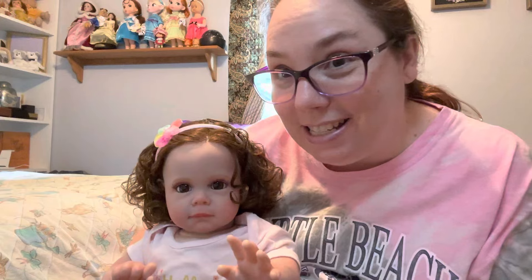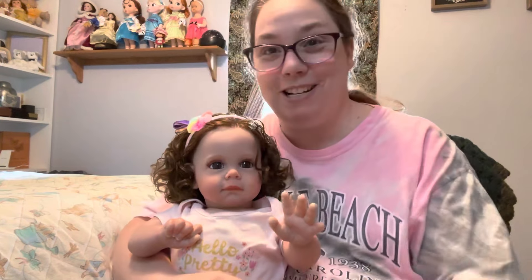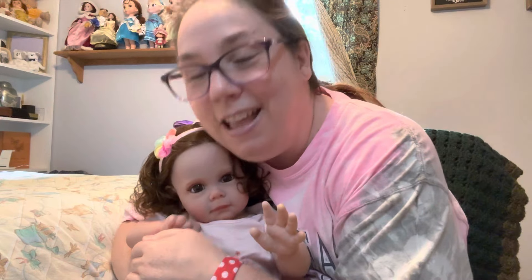Hi, my dolly mommies! How are we doing today? I hope we're doing very good. I am back because my newest baby girl has a name and I wanted to share it with you guys.